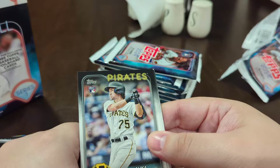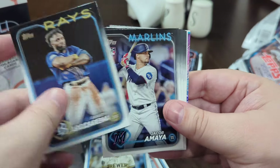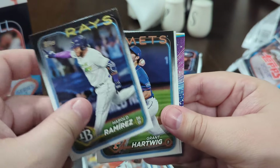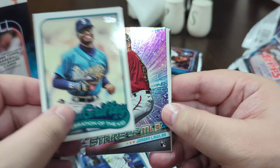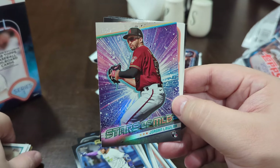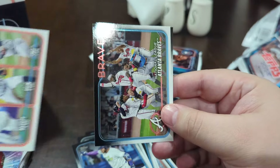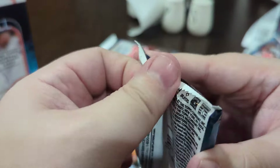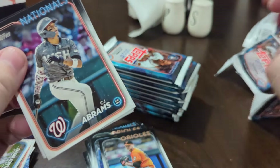Nothing else really insane yet — no huge rookies. That Raffaella was kind of cool, like an icy 1989 Topps throwback. Nice Ken Griffey Celebration of the Kid — not sure how short printed that is, but honestly that's pretty cool. Nice Jordan Lawler — I didn't realize he was a rookie in this set.